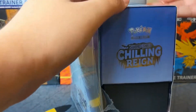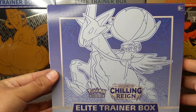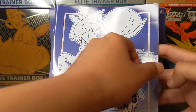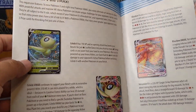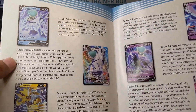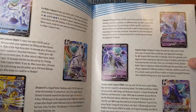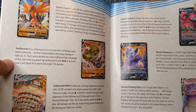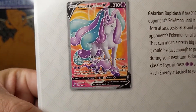I do giveaways every month as well. The beautiful Ice Rider Calyrex is up front and center. We've got Ice Rider Calyrex V-Max, Shadow Rider Calyrex in V and V-Max form, Zapdos V, Galarian Zapdos, Slowking V, Moltres V. The alternate arts are the ones we are looking for. And this is a beautiful Galarian Rapid Dash V card. I wouldn't be mad to get any V card, any V-Max, any alternate art — that'd be super awesome.